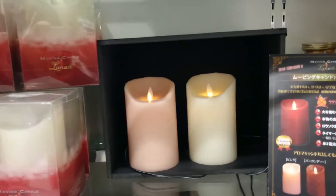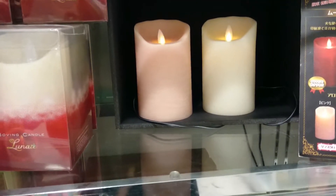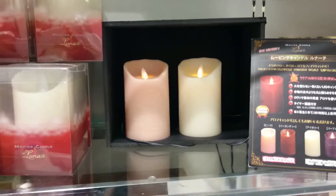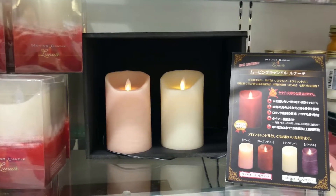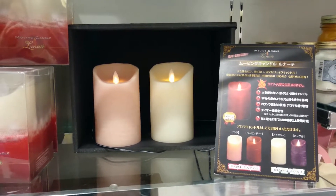I'd better go before my urge to purchase this grows even more. That's some of the cool items in Japan right now. They don't say the price, but I think it's around 50 bucks for an eternal candle — fire-free, risk-free. Fragrance is not excluded — you can choose any fragrance you want.